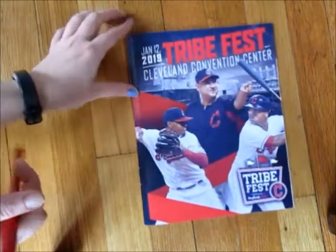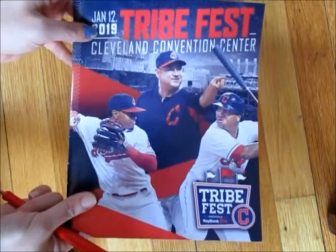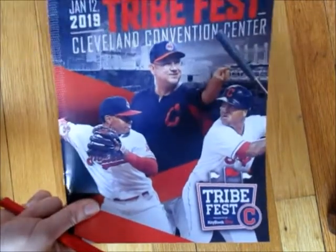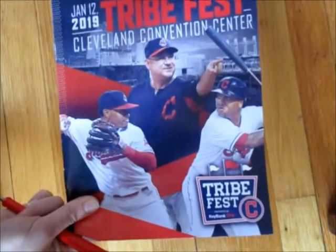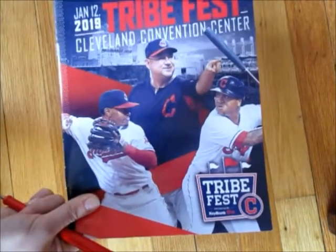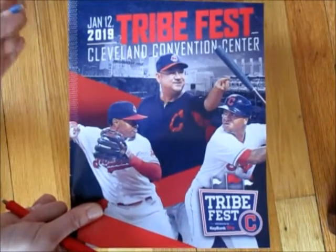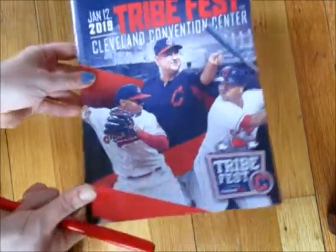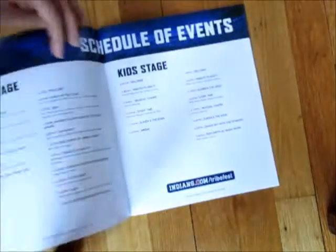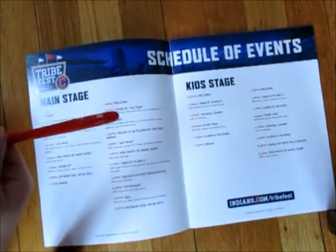When you go into Tribe Fest you'll be given one of these programs. You walk in, they'll probably scan your general admission ticket. You go into the convention center, go to the left — they usually scan your ticket — then you walk through a metal detector, very similar to the game. Then you go down these escalators and down this hallway, and that's when you first enter Tribe Fest. All your tickets are going to be in your MLB Ballpark app, and I will show you guys that as well.